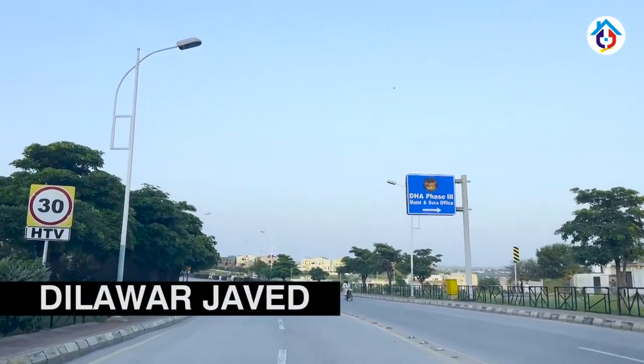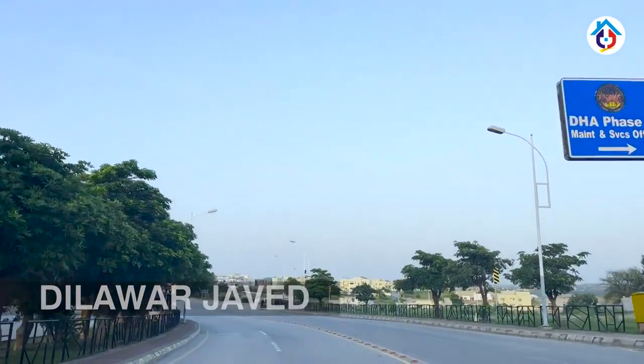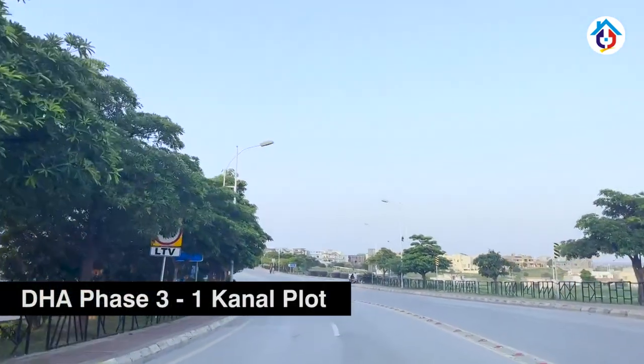In the name of Allah, peace be upon you. Today we are taking a review of a residential plot in DHA Phase 3.